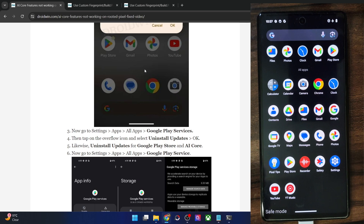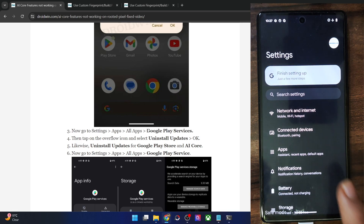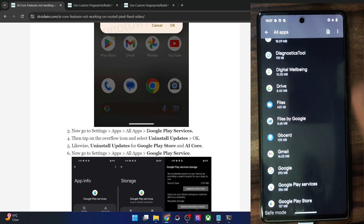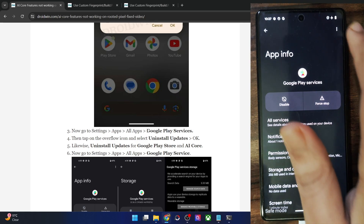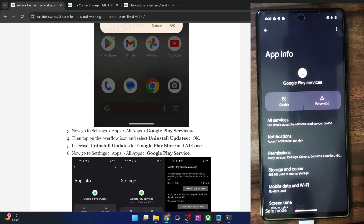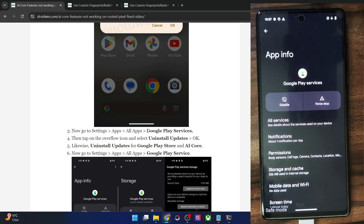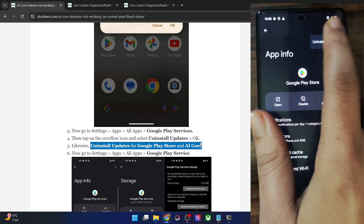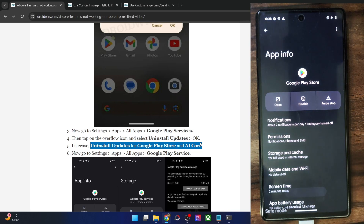First, you will have to uninstall updates of Google Play Services. Go to Settings, then Apps, then See All Apps, and select Google Play Services. Tap on the overflow icon and select Uninstall Updates, then tap OK. The Play Services updates will now be uninstalled. Likewise, you will also have to uninstall updates for Google Play Store and AI Core. Go to Google Play Store, tap the overflow icon, select Uninstall Updates, and tap OK.